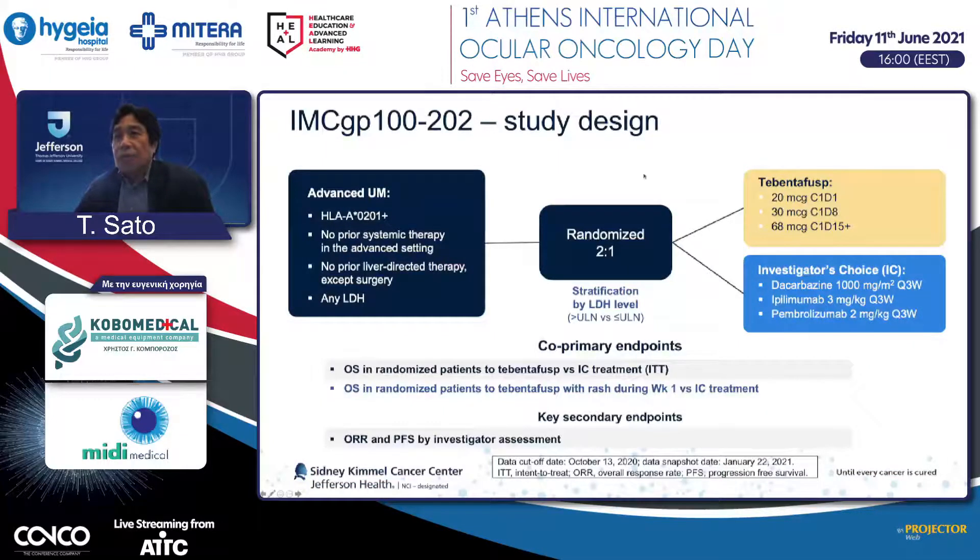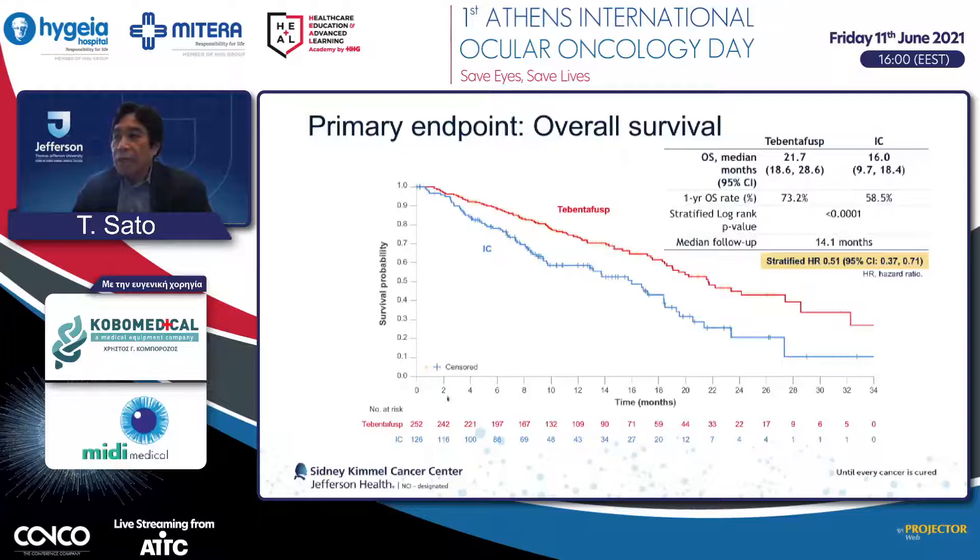This is the Phase 3 IMCGP100-202 study. Patients are randomized two-to-one to either Tebentafusp (IMCGP100) or investigator's choice. Patients must be HLA-A*02:01 positive with no prior systemic or liver-directed therapy. The primary endpoint is overall survival; secondary endpoints include response rate and progression-free survival. Tebentafusp shows clearly better overall survival: median survival of 21.7 months compared to 16 months for investigator's choice. Based on achieving the primary endpoint, we expect the United States FDA would approve this medicine.